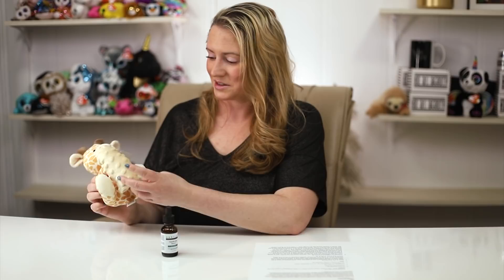Today's beanie baby is for Danielle — this is super cute, isn't it? It's got a little blankie.